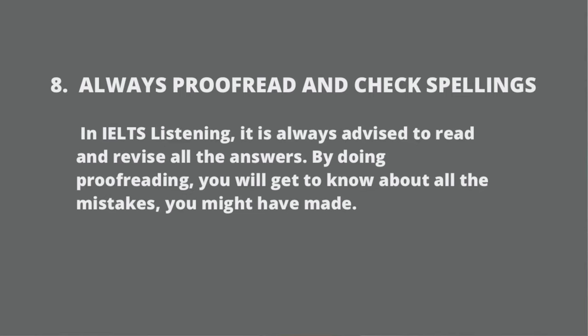Always proofread and check spellings. It is always advised in IELTS Listening to read and revise all your answers. By doing proofreading, you will get to know about all the mistakes you made while transferring the answer.